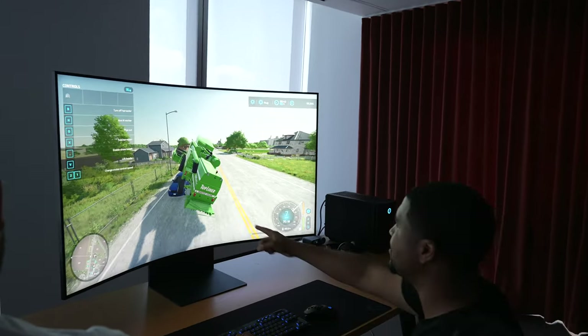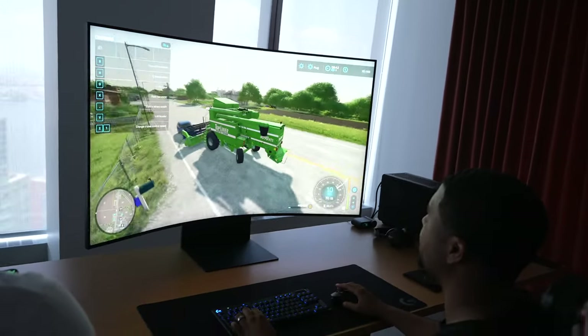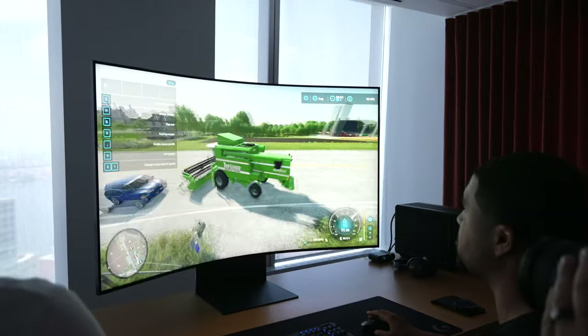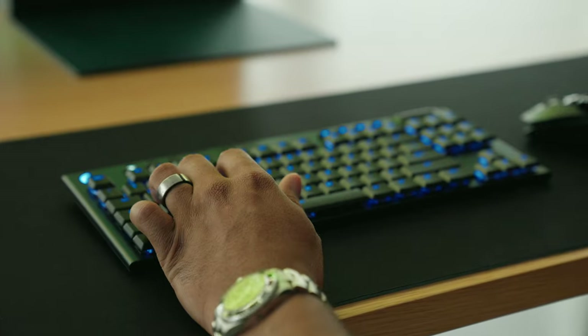On the inside, it's got its own processor in the Neural Quantum Processor Ultra — a ridiculous name for sure — but it enhances the visuals and takes care of upscaling content to 4K if it's not there already. I didn't spend too much time evaluating the processing power, but be sure you subscribe for the full review when it drops.